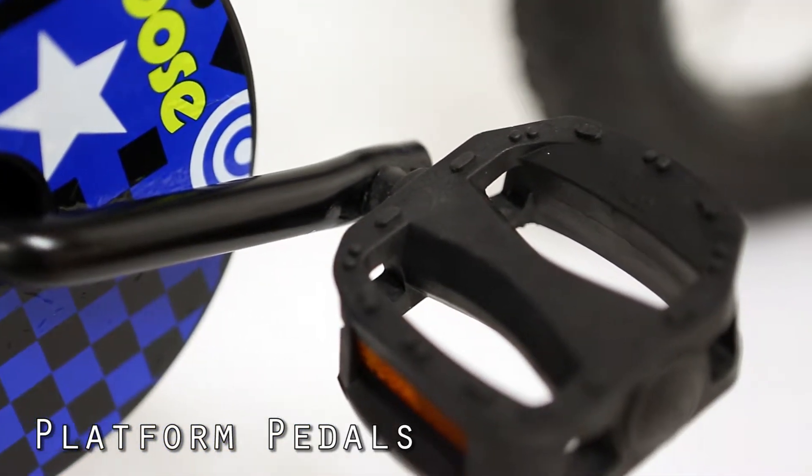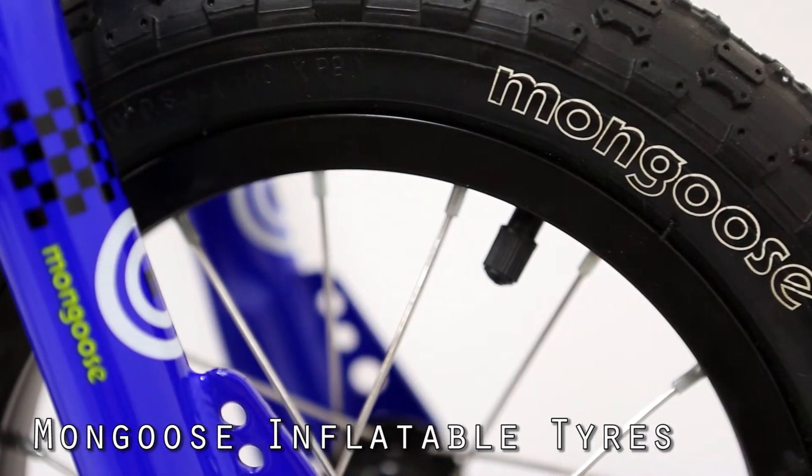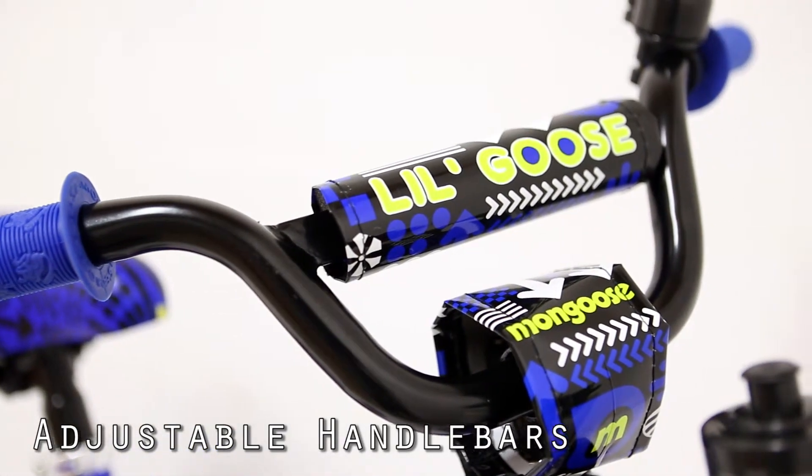The bike is well presented. It comes in either a polished frame with black and orange detailing and equipment, or red, or a blue frame.